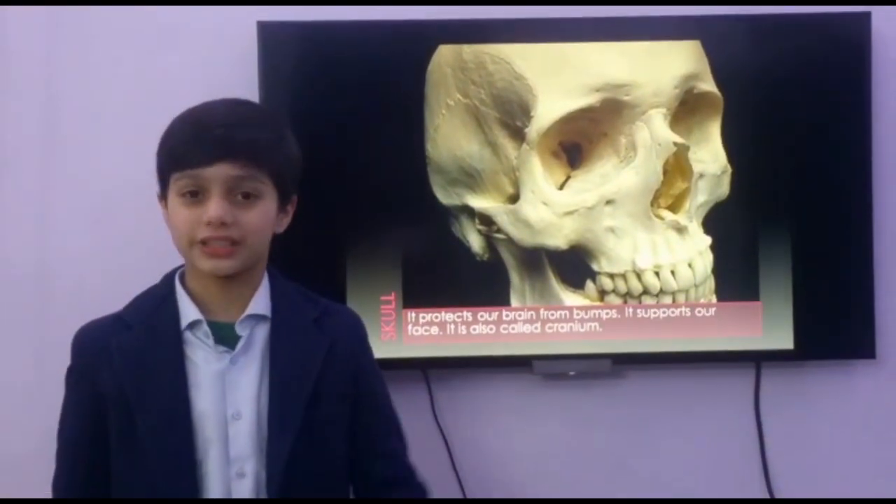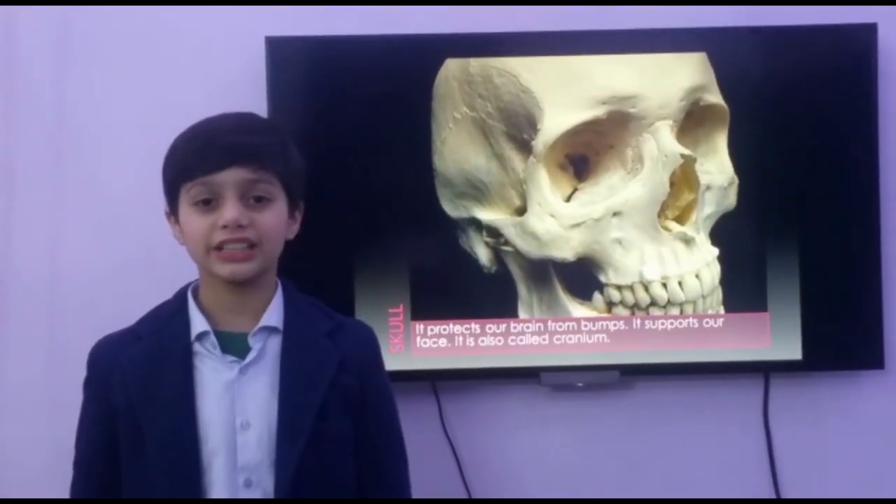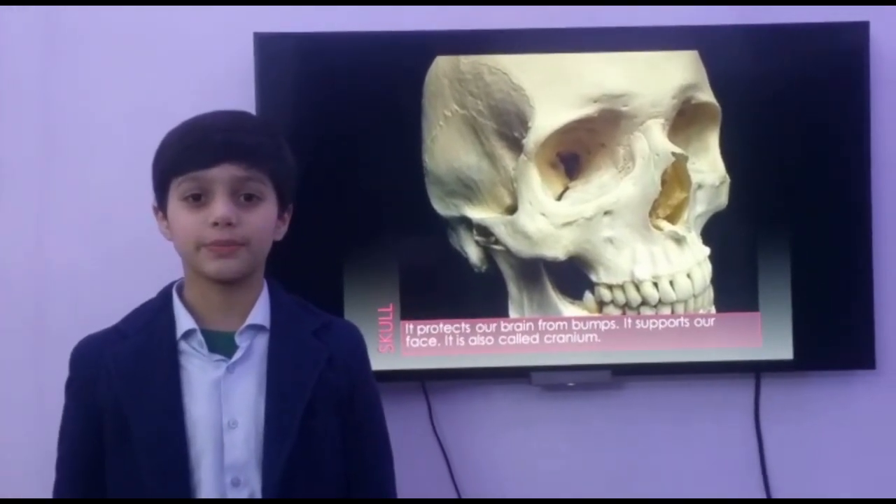Now let me tell you about our skull. It is located here. It is also called the cranium. It supports our face and protects our brain.